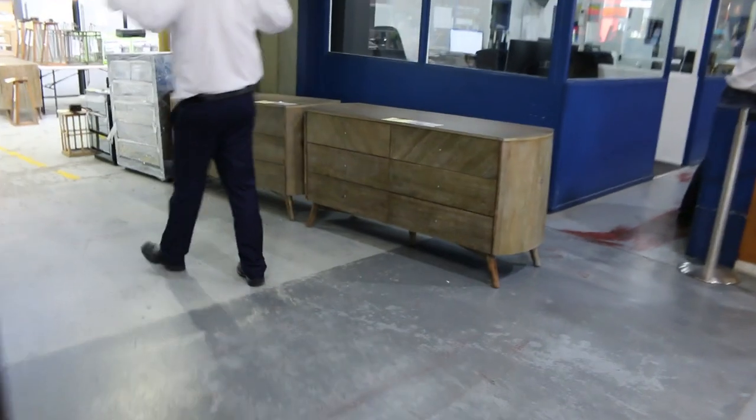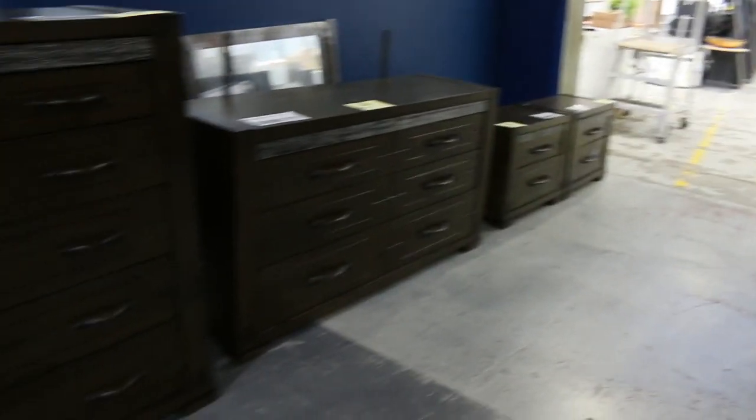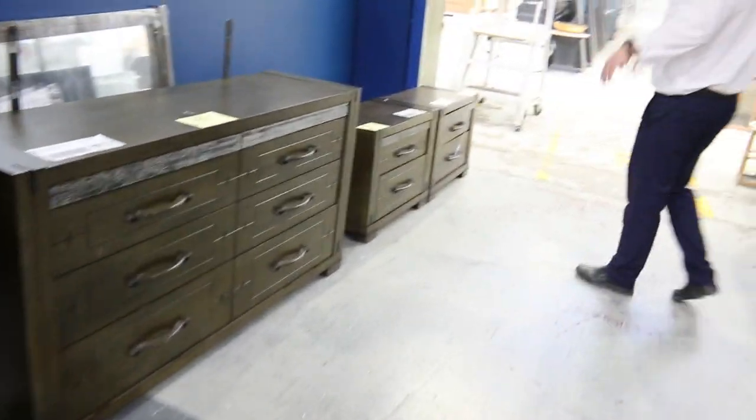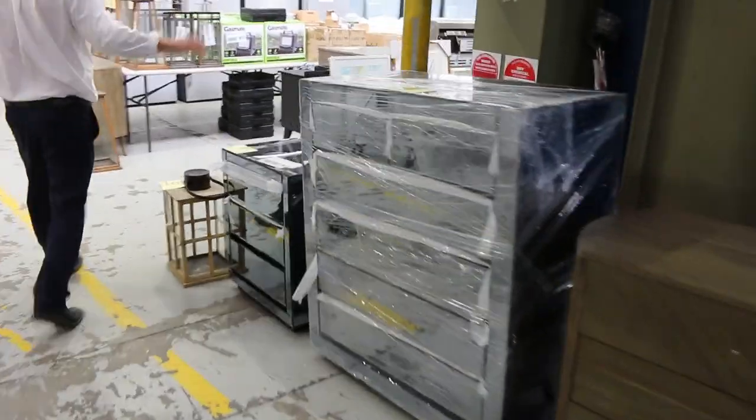Really nice looking gear. Then through here I've got a heap of run-out furniture. We've got heaps of this — all different chests of drawers. Check the catalogue to have a bit more of a look, and you can go on the website and click on View Items. You'll be able to see more about those.